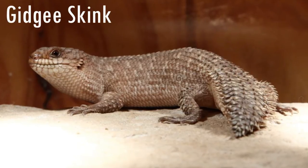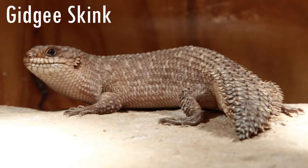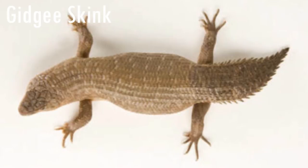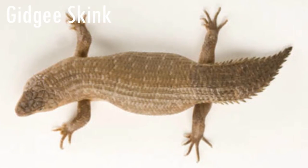The Gidgee Skink is a species of skink that has a very distinct tail. It has a spiny tail which is used to protect itself from various predators. It is a very slow lizard because it has small legs. It mostly feeds on vegetation and then hides between rocks or in the trees.